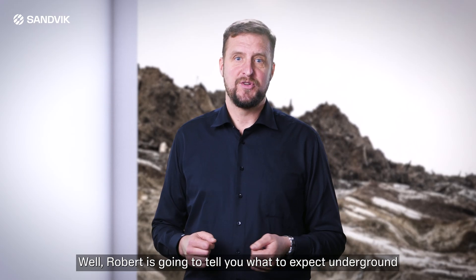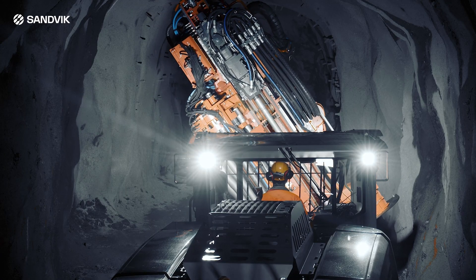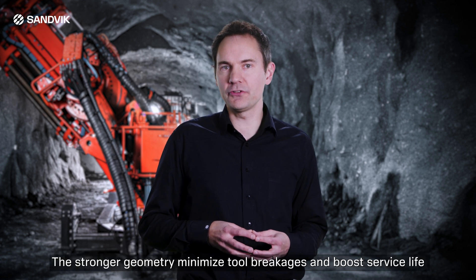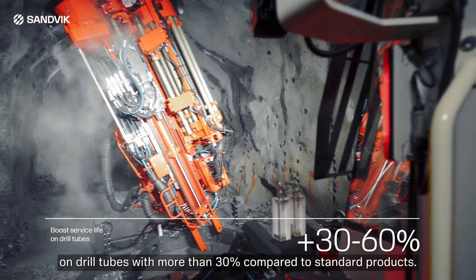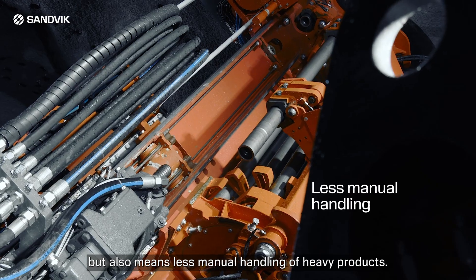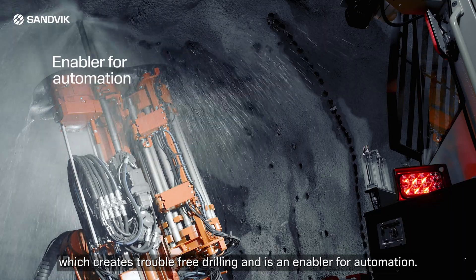Robert is going to tell you what to expect underground. Thanks for that, Fredrik. The curved thread systems really make a difference in underground long-haul drilling. The stronger geometry minimizes tool breakages and boosts service life on drill tubes by more than 30% compared to standard products. The extended service life results in dramatically reduced cost per meter, and also means less manual handling of heavy products. The curved thread profile facilitates coupling and uncoupling, which creates trouble-free drilling and is an enabler for automation.